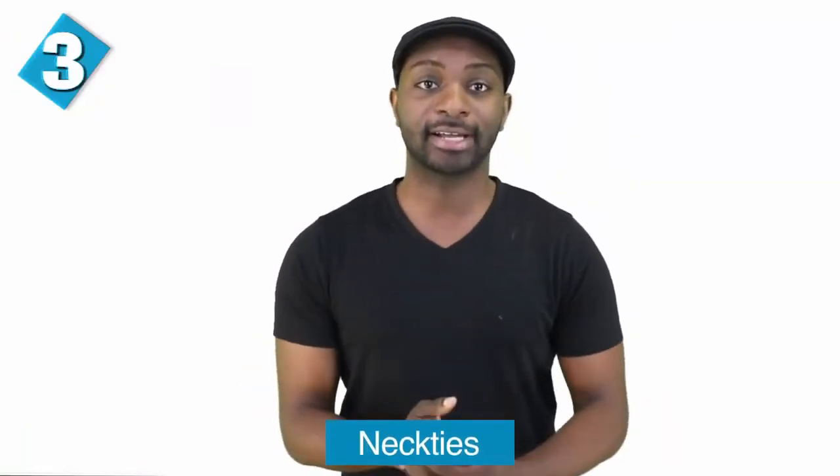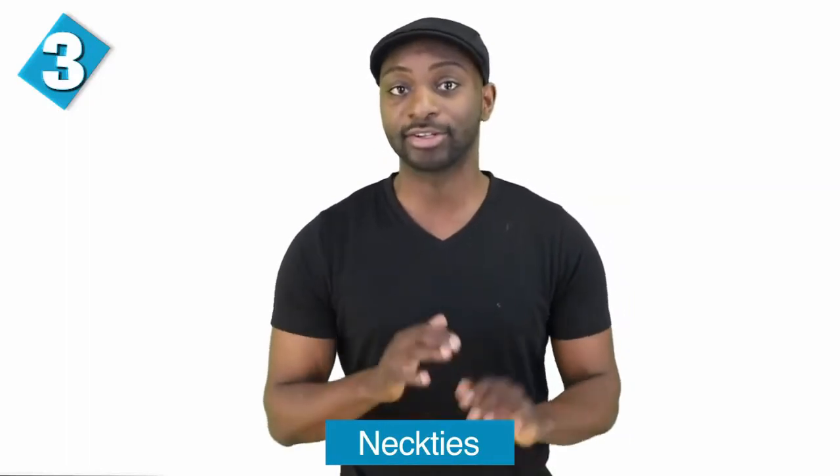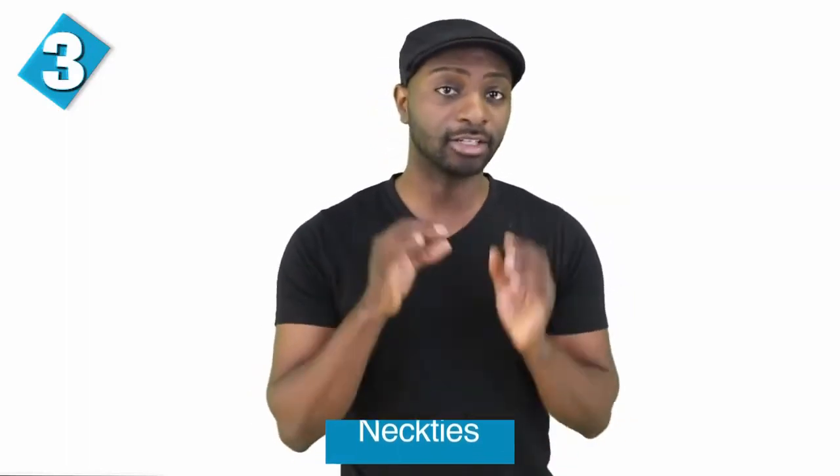Next up, we have neckties at number three. Publicly wearing neckties is effectively banned in Iran. There's no written law against wearing ties, but they are looked down on under Iran's strict Islamic dress code. Shop owners tend to sell them under the counter. The former president of Iran, Mahmoud Ahmadinejad, angered senior clerics in 2010 when he said it was acceptable for men to wear ties, and Ayatollah Ahmad Khatami claimed that the Supreme Leader Ayatollah Ali Khamenei had issued a fatwa against wearing straight ties or bow ties.